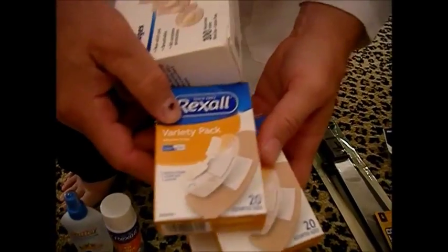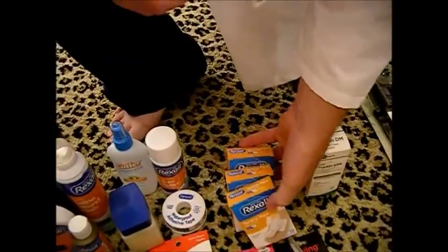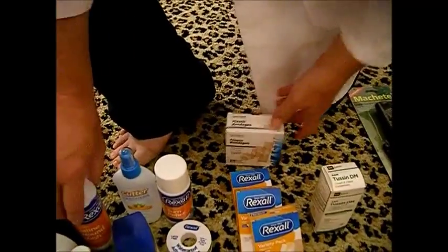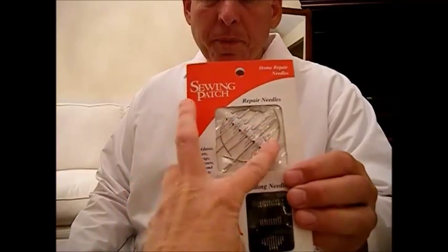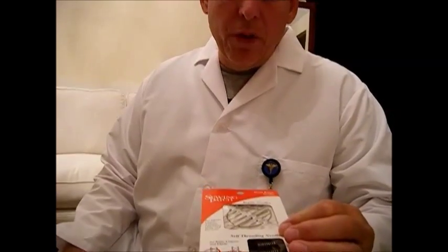We got these at the dollar store — a really good deal, 100 basic bandages. If you have a large wound with an artery you can't stop bleeding, even with a tourniquet, you may have to use a needle set and actually sew the artery together to stop the bleeding. We picked up a sewing kit for about a dollar at the dollar store — it has curved needles, which are helpful for stitches. These are not sterile, but alcohol won't sterilize them either — you need steam and pressure.